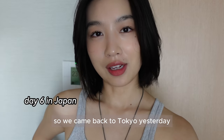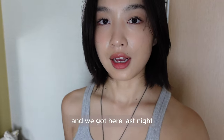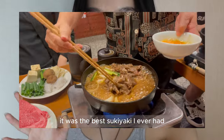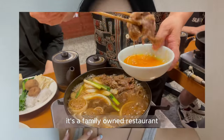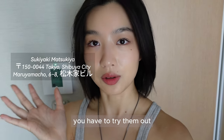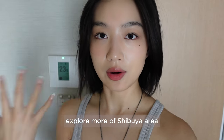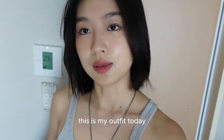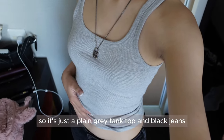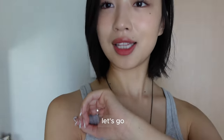We came back to Tokyo yesterday because we still think there are more things to do here. We got here last night and had a very divine sukiyaki — the best sukiyaki I've ever had. It's a family-owned restaurant; I'll put their address here. If you are in Shibuya, you have to try them. Today we're just going to explore more of the Shibuya area. My outfit today is simple: a plain gray tank top and black jeans. Let's go!